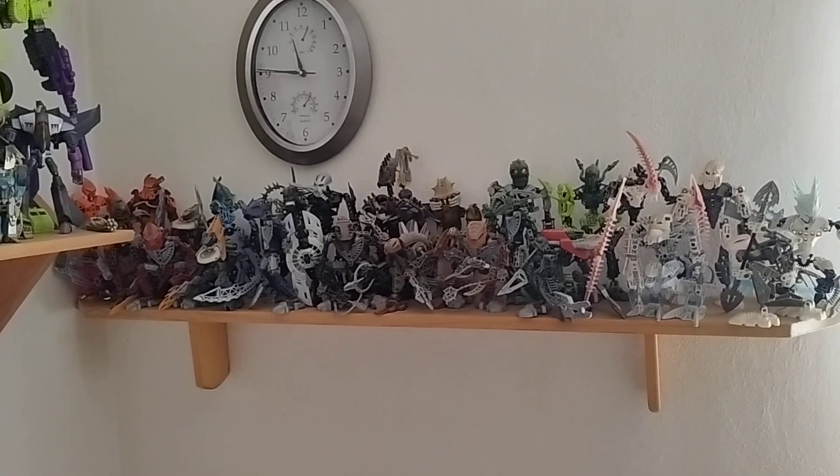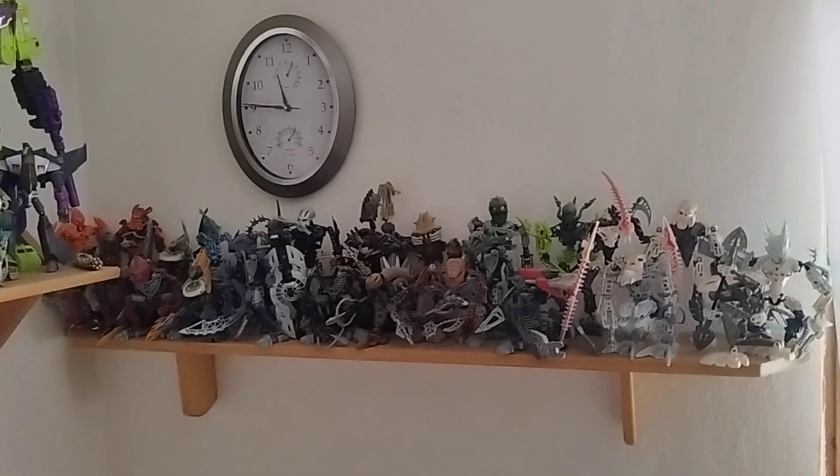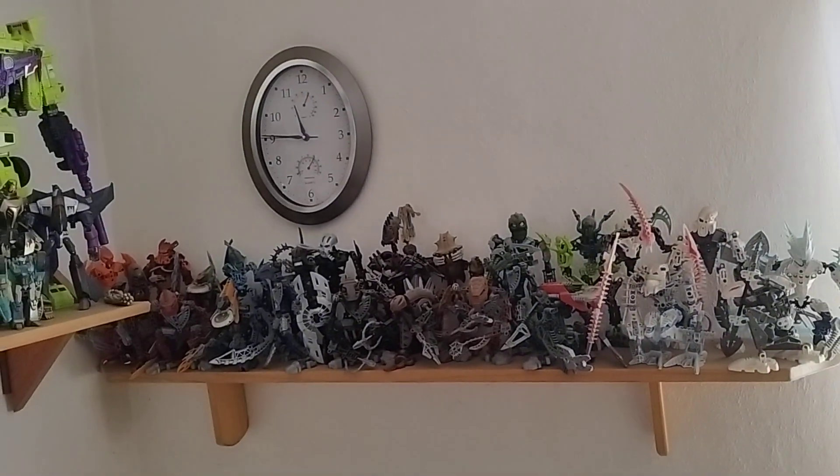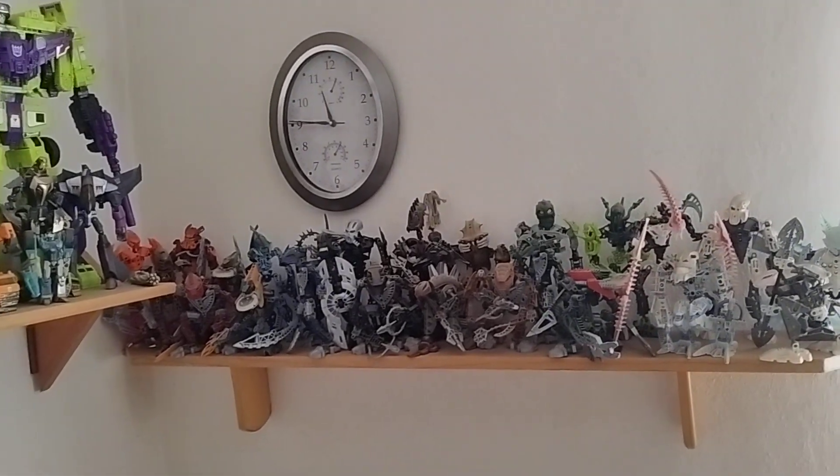Hi, I'm Krisha, and I'm doing another update video for my collection. It's a new month and there's been quite a few changes, and I'm not planning any until at least next month.